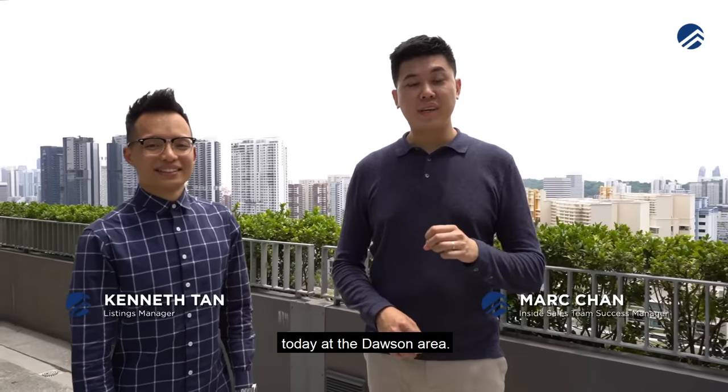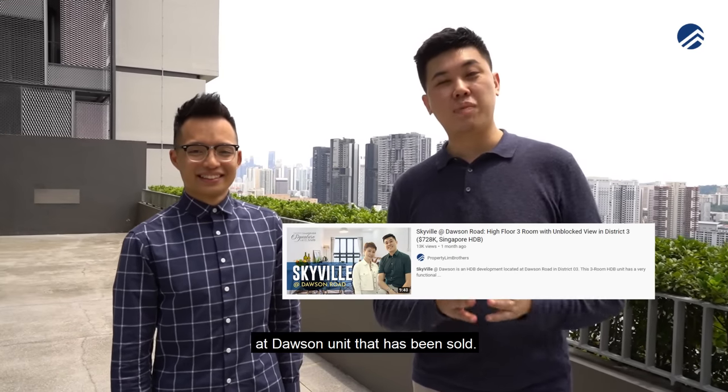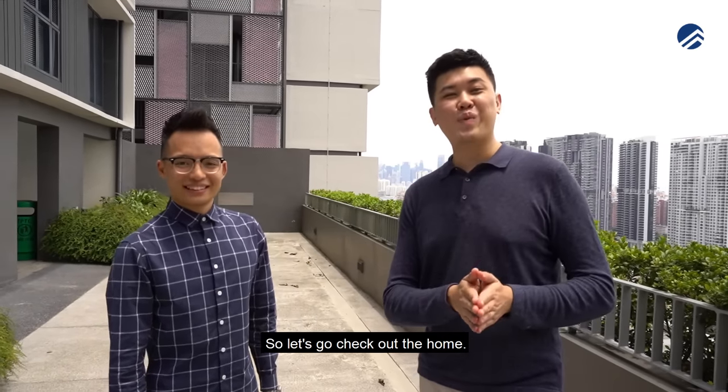Property Lim Brothers is back today at the Dawson area. Those of you who have been following our YouTube channel know that we had a Skyville at Dawson unit that has been sold, and today we're going to bring you to take a look at one of the loft type units here at Sky Terrace. Let's go check out the home.